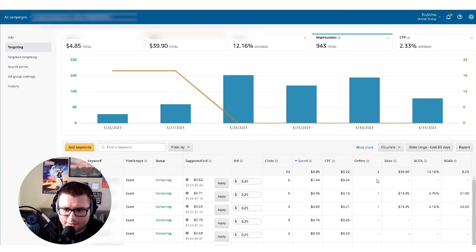With the bids — if you see ACoS doing really well, start turning up the bids. This recent one has two orders at a 4% ACoS at 25 cents. I could put it to 30 cents, or wait for another sale. Once I see three orders, I'll turn it up to 30 cents, then 35 cents if it keeps converting well — and at a certain point I'll be dominating that niche for that exact long-tail keyword.